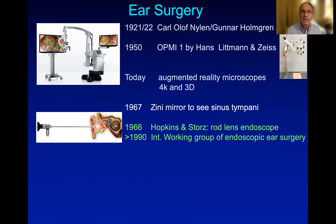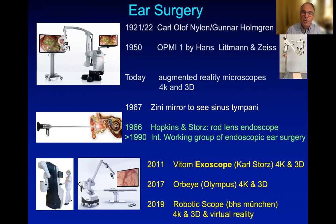Interestingly, the invention of the endoscope by Hopkins and Stortz took quite a while until it was implemented in otology. Only at the end of the century, an international working group developed endoscopic middle ear surgery.